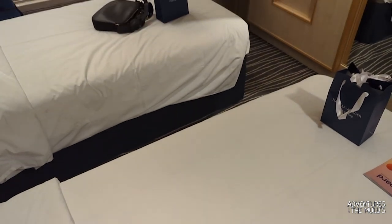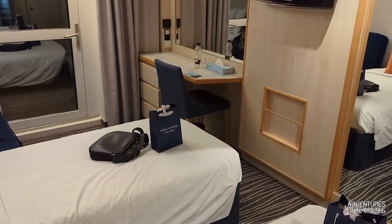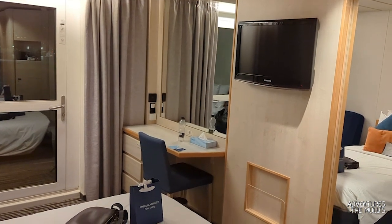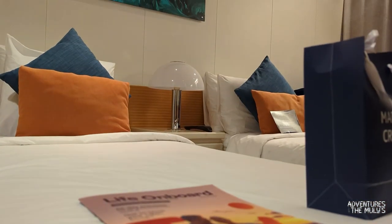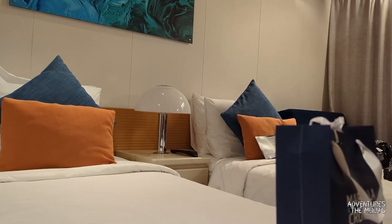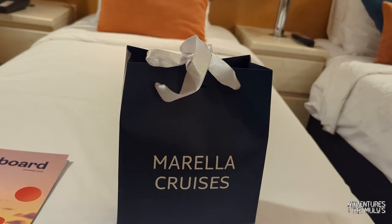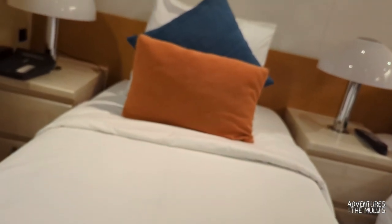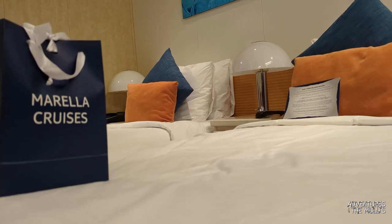It is actually a large balcony cabin. Now this cabin is set up as a twin, but the beds can be pushed together to make it a queen size. The room is a great size for a couple of people — I mean, half the time you're only just sleeping in there — but you've got a couple of bedside cabinets for storage and a gift from Mirella. I found that really really nice.